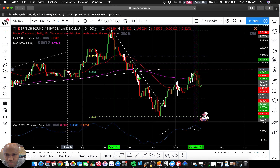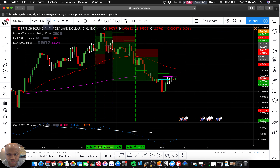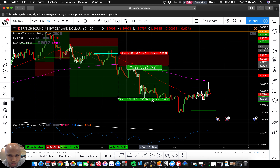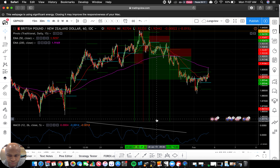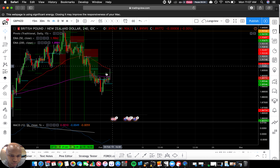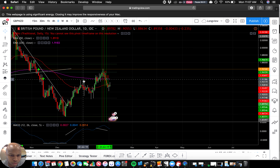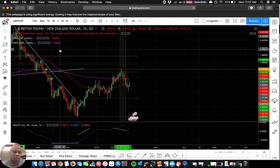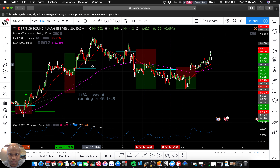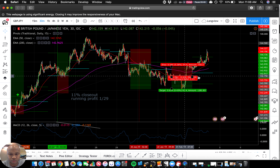I definitely like the GBP pairs right now. I've got some running profit in each of them besides GBP/USD obviously. So we're still running here. I'm probably out because we just broke that 50. This is where I want to really pay attention — try to see what happens. Yeah, that's super interesting, I'm not out yet.